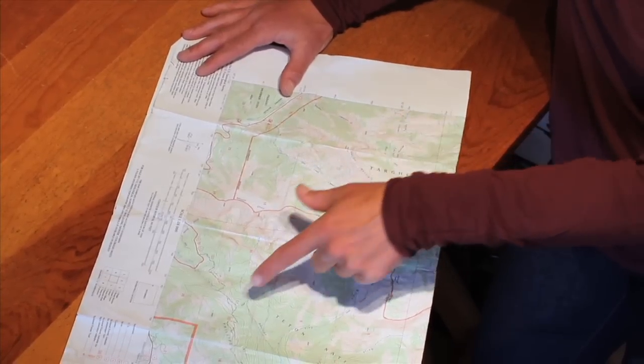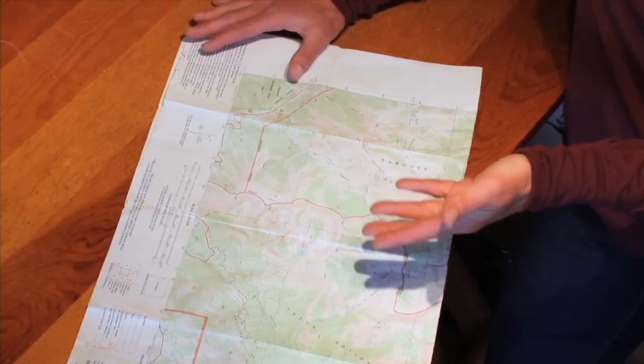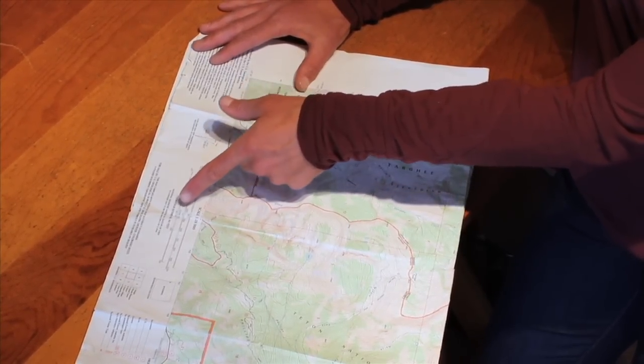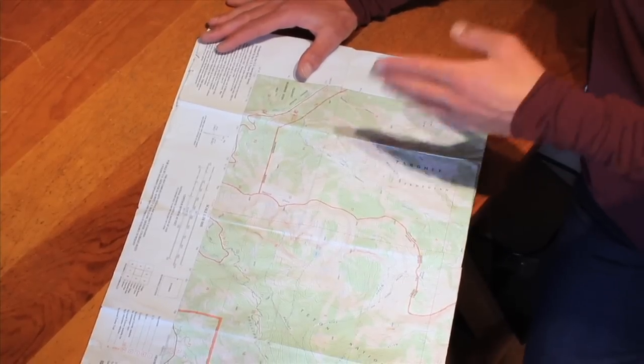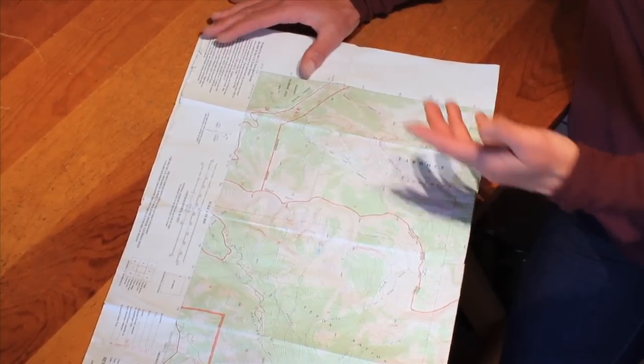On these maps we then have all these brown lines. These lines are called contour lines. We look at our scale to see what the contour interval is — in this case there's 40 feet between each one of these brown lines.